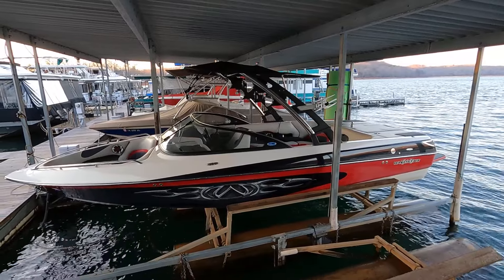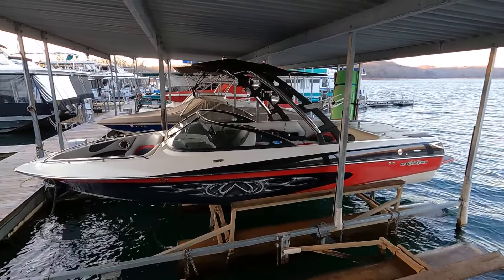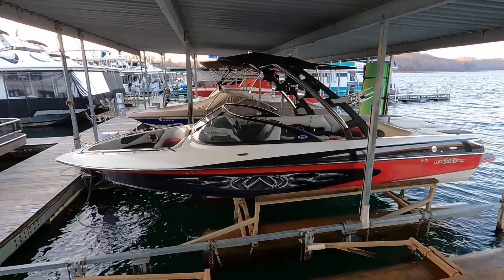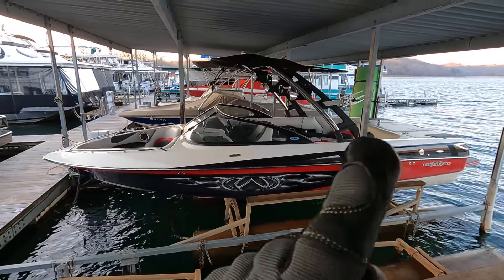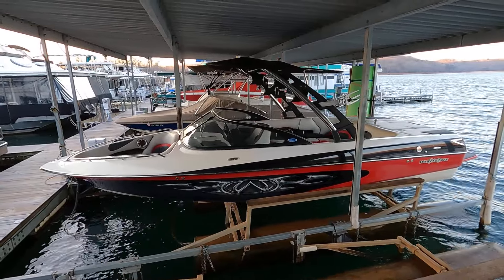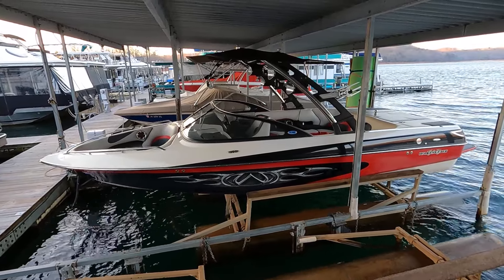This is a two-owner Norris Lake boat, essentially since new. In the top left corner of the screen, you'll find a shortcut to our current listings playlist on YouTube, and the top right has a link to subscribe to our channel — a great way to get notified when new listings go up. Feel free to reach out through the website with any questions, to schedule a showing, or to submit an offer. Thanks for joining us for this one today.